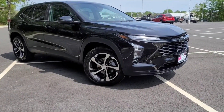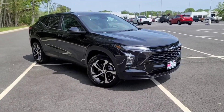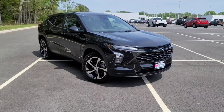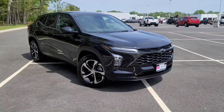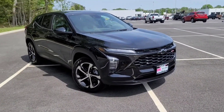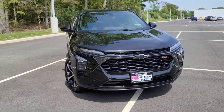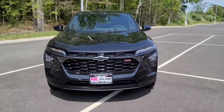The car we have in front of us is the RS trim. As part of the RS package you're going to get 18-inch rims with 225-wide Goodyear all-season tires, which will do a good job with handling and getting around town. This one is a front-wheel drive platform.